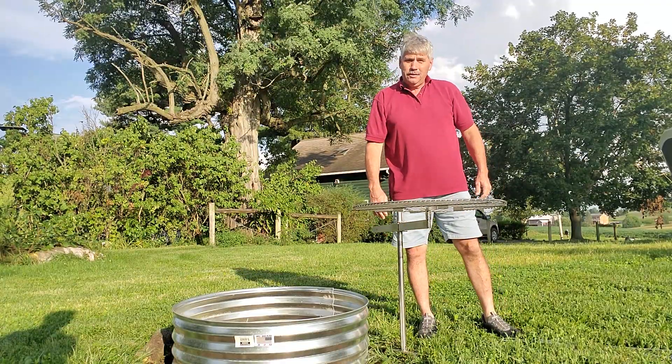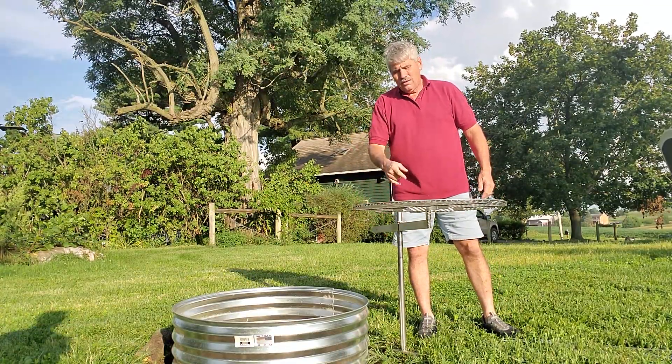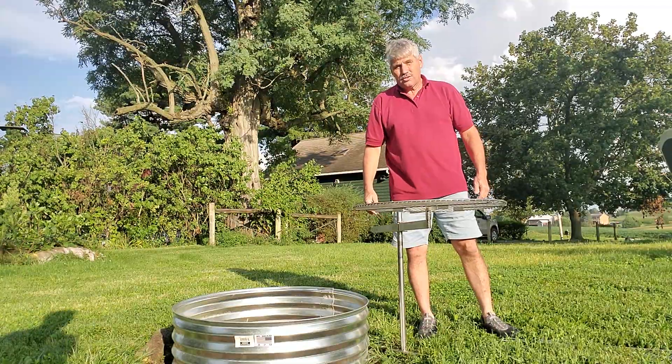So if you're into camping, tailgating, or just cooking in your backyard, Cedar Ridge's stainless steel fire grates are good for you.